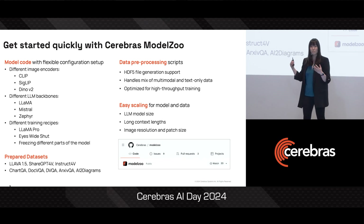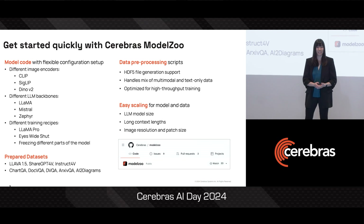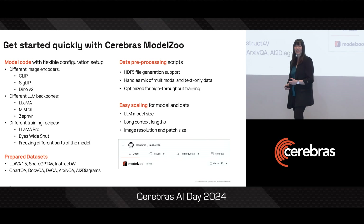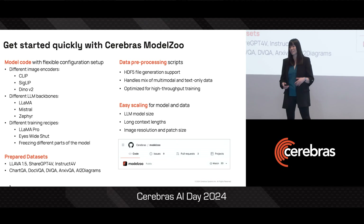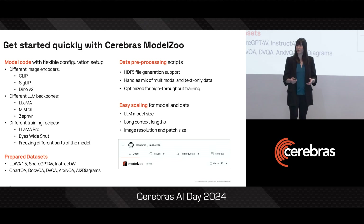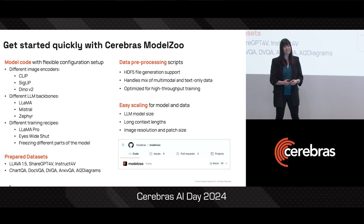We've included multiple training recipes we've already tried. We've included datasets that have already been pre-processed for you to use. And if you have your own data, we're also going to be sharing our data pre-processing tools that have already been configured to make sure you get really high throughput training.